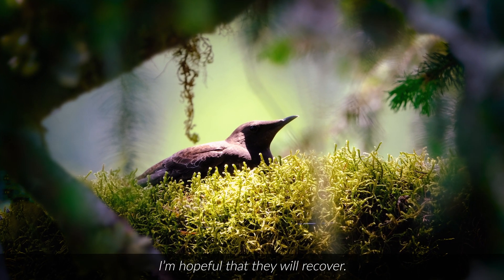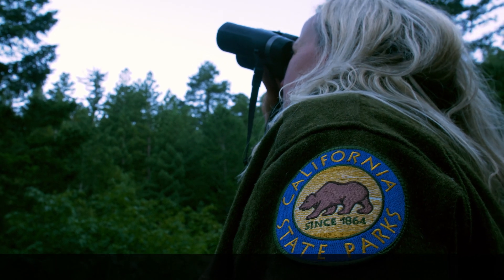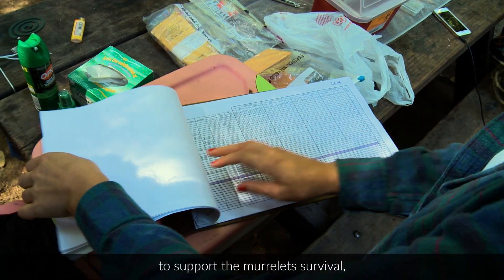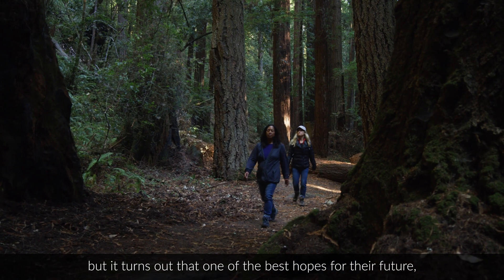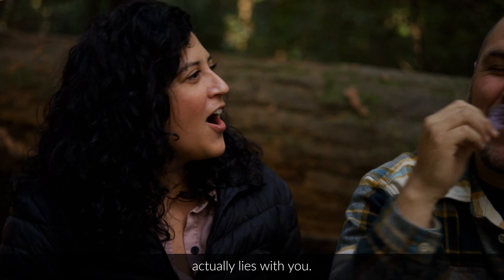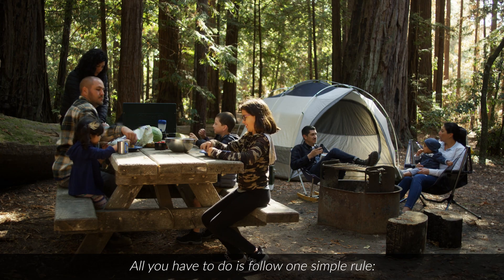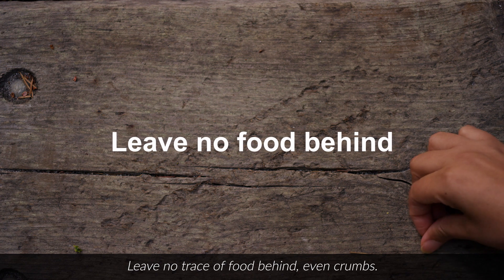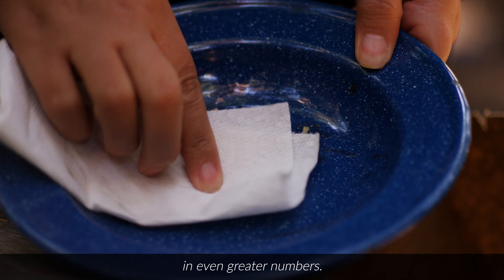I'm hopeful that they will recover. Hope also springs as scientists explore new ways to support the murrelets' survival. But it turns out that one of the best hopes for their future actually lies with you. All you have to do is follow one simple rule: leave no trace of food behind — even crumbs. That way, predators of the murrelet aren't lured into the park in even greater numbers.